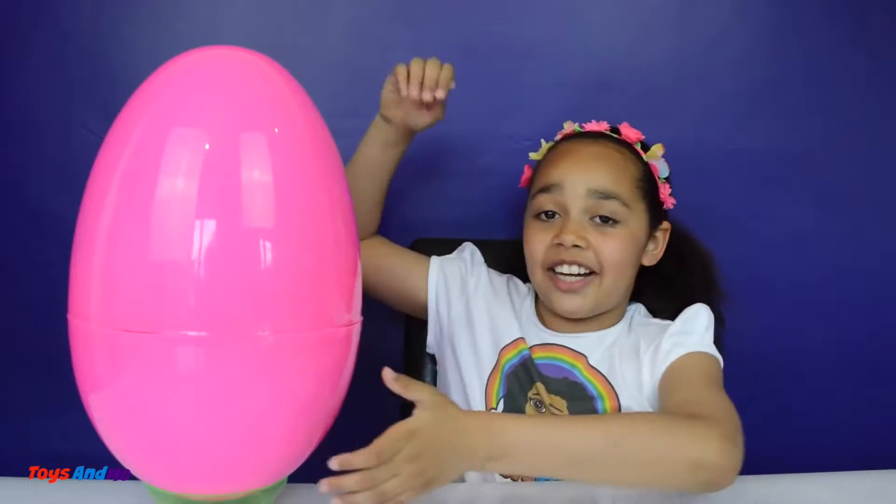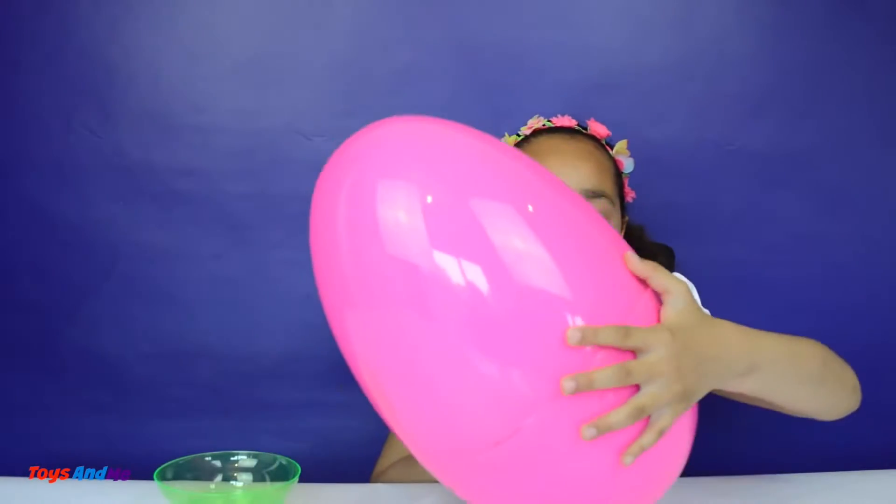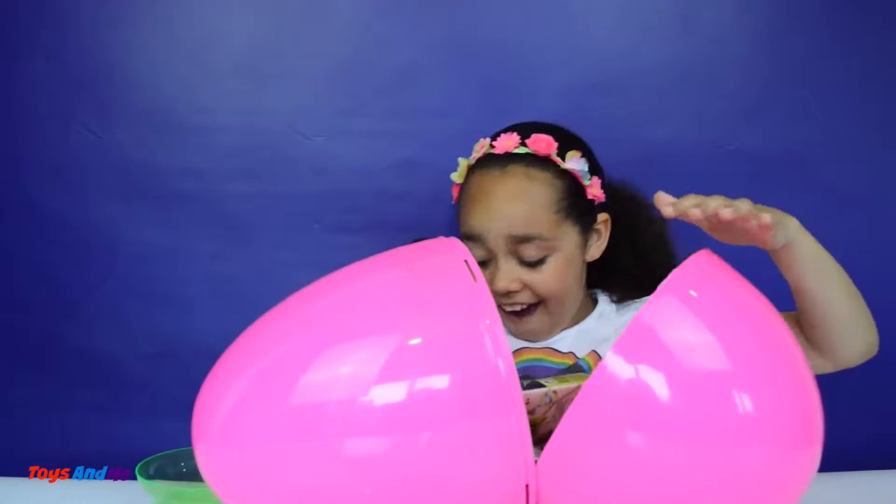Hi everyone, Tiana here and today I've got a gigantic surprise toy egg and trust me it's filled with lots of cool surprises. I can't wait to open it, it's going to be so awesome. So let's open the egg and I'm going to karate chop — wow look at all these surprises!